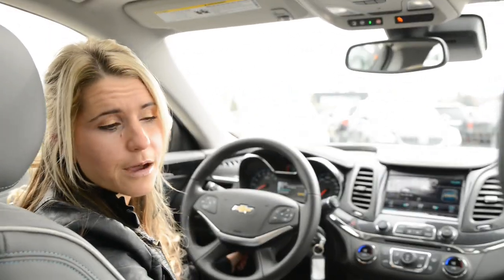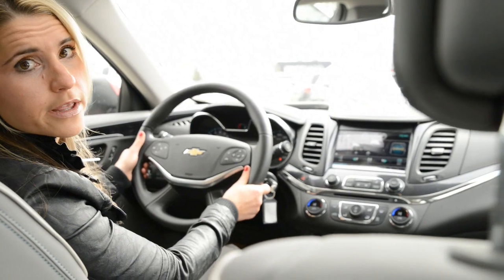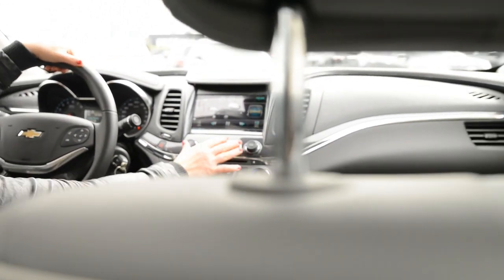Some of the standard features on the 2LT Impala come with the leather seats, heated seats, and the suede inserts. You also have the telescopic steering wheel to conform to the way you like your driving. The 8-inch screen is standard and the IntelliLink is an option.